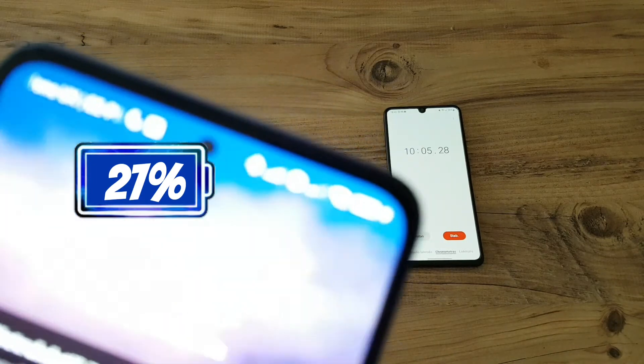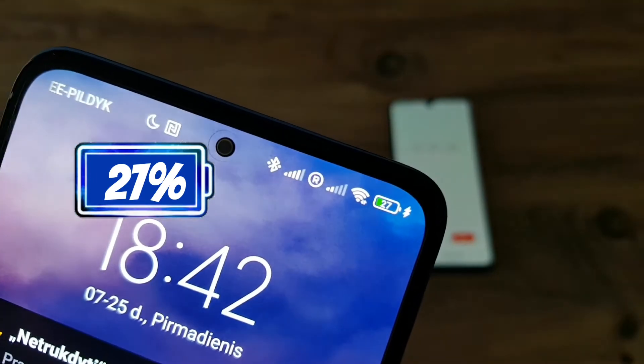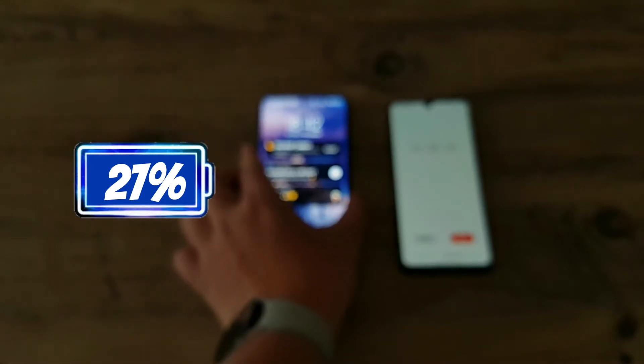10 minutes is up and the phone is currently sitting at 27% which is pretty surprising. Let's carry on.